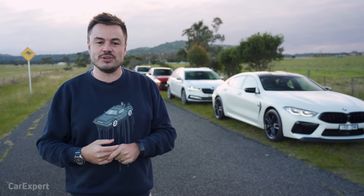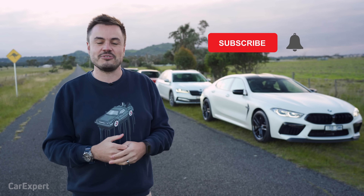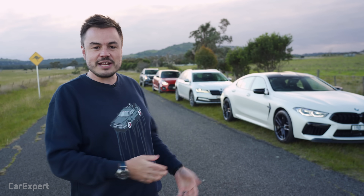If you want to skip ahead to other parts of this review, you can use the time codes on the screen, or if you're on YouTube, scroll down and use the chapters below. If you haven't done so already, I'd love it if you could subscribe to our channel and press the bell icon, because that'll tell you every single time we get four random cars together.